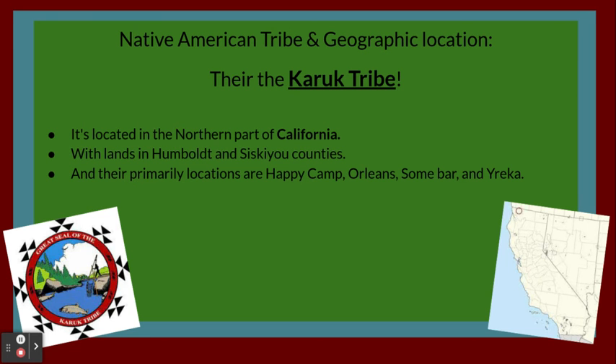The tribe is located in the northern part of California with lands in Hombant and Sisikiu Counties. Their primary locations are Happy Camp, Orleans, Sun Bar, and Eureka.